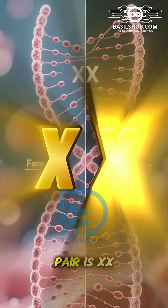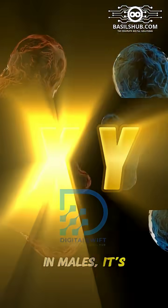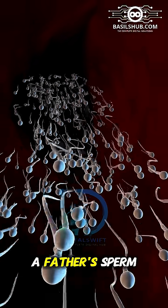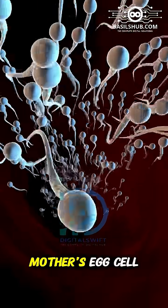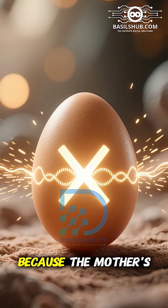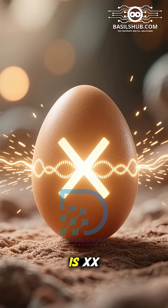In females, this pair is XX. In males, it's XY. Here's how it works: when a baby is conceived, it happens when a father's sperm cell fertilizes a mother's egg cell. The egg always carries an X chromosome, because the mother's sex chromosome pair is XX.